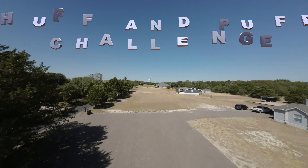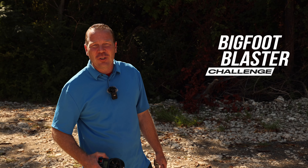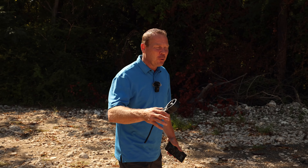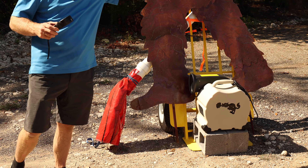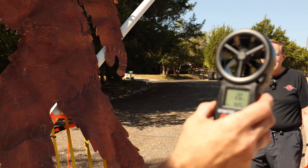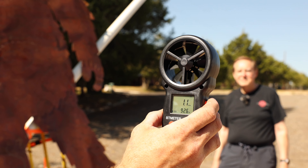Welcome to part two of the High and Puff Challenge. For the main event today, we're talking about the Bigfoot Blaster Challenge. You guys don't know what that is, but it's gonna be exciting. I've created this tube here. We're gonna hook up a blower to the back of it and blast balls out into the field to see which blower can shoot it the furthest. We've got a wind gauge here — the wind is about two miles an hour. We're gonna try to shoot when it's below two.